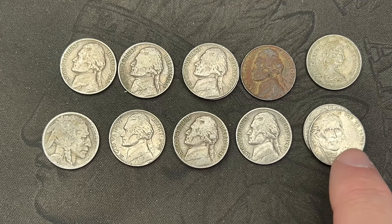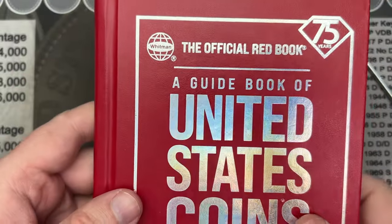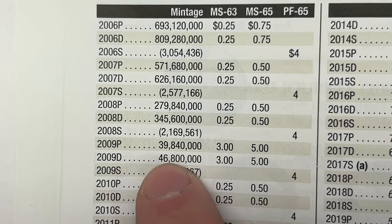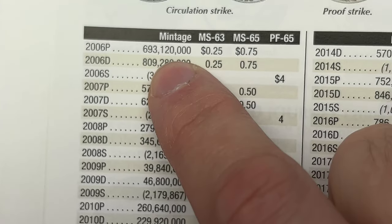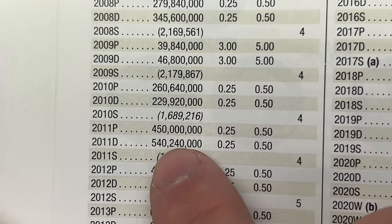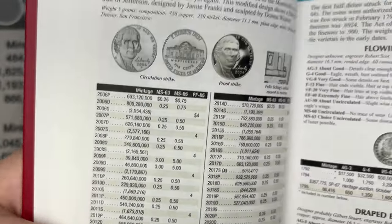Last video I meant to go over mintages for the 2009 nickels and forgot. So I have my Red Book here. 2009 Philadelphia is 39.8 million and Denver is 46.8 million. Looking at surrounding years you can see 600, 700, 800 million — even 200, 300 million coins minted. That makes 2009 a very low mintage for the years surrounding it.